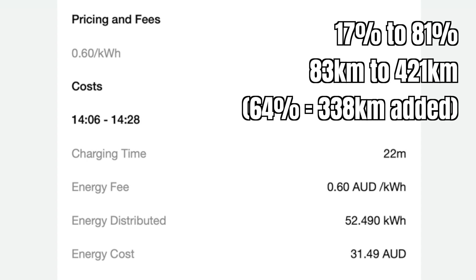Here are the stats for this charging session: 60 cents per kilowatt hour, 22 minutes worth of charging — we added 52.490 kilowatt hours to the battery and it cost us $31.49. Today's charging session brought the battery from 17 to 81% and took it from 83 to 421 kilometers of range, therefore adding 64% or 338 kilometers of range to the battery.